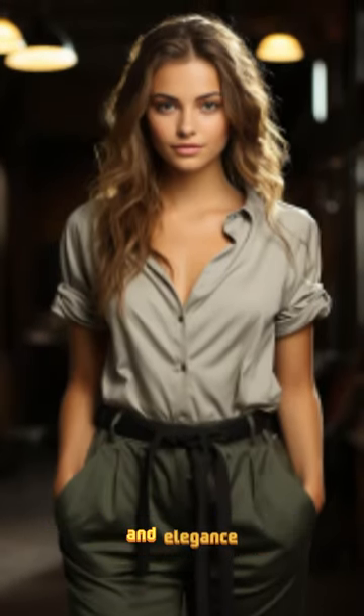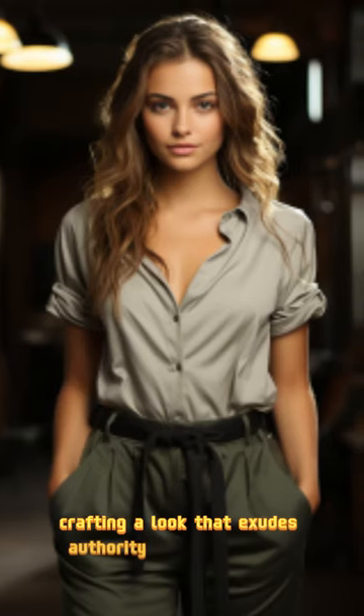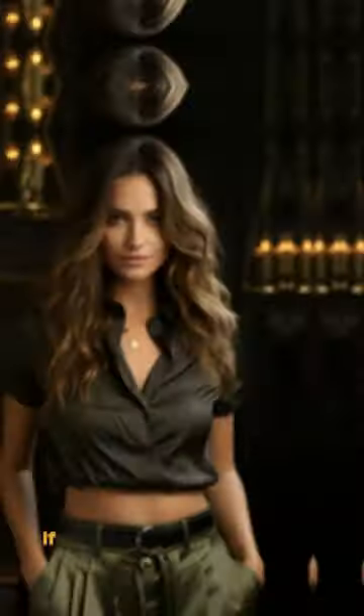Women's military fashion is the combination of power and elegance, crafting a look that exudes authority and unique style. If you find the story interesting, please share your thoughts in the comments and give the video a thumbs up.